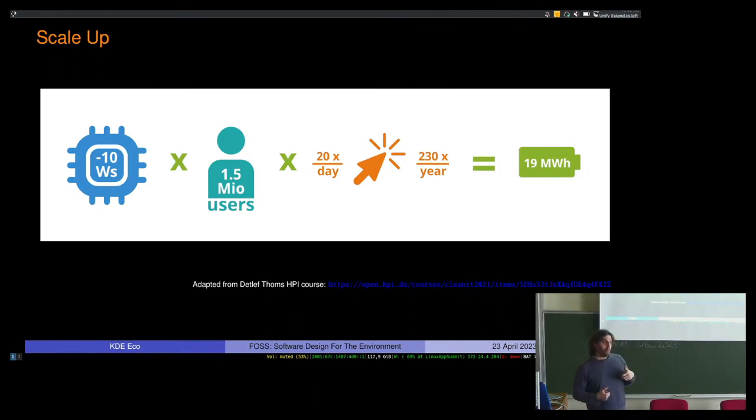If you multiply that by 1.5 million users — and many software products have far more users than that — and assume 20 such interactions with that one CPU second reduction, for 230 working days a year, that's the equivalent to 19 megawatt hours of savings. To give a comparison: if you were to take a modern electric vehicle and drive it from Paris to Beijing, you could go back and forth 19 times — from a single one CPU second reduction. These numbers add up once you start scaling.